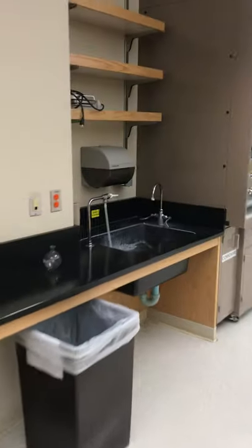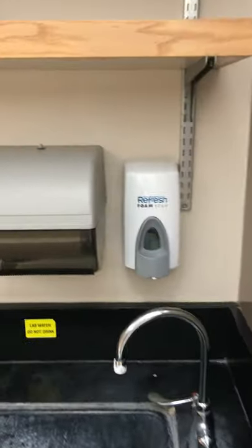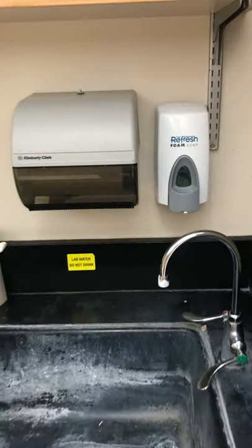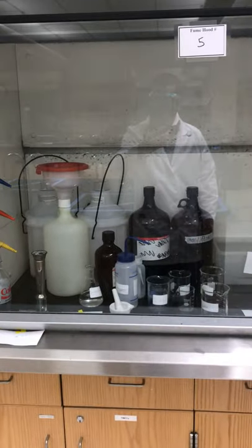Now I'm going to show you the sink over here. We have the sink, paper towel, and liquid soap. Wash your hands frequently. There's another sink and fume hood. You can see some waste bottles, some containers over here, and goggles here.